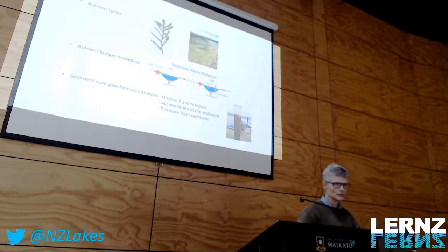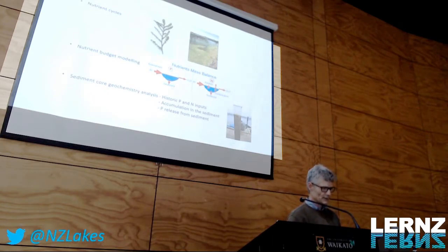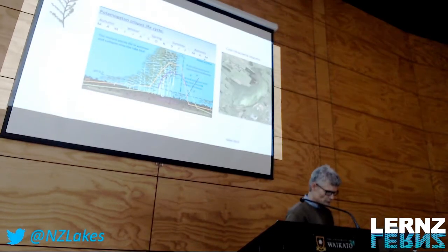I'll be talking about nutrient cycles, which are strongly linked to the growth cycles of macrophytes and cyanobacteria. I'll talk a little bit about the nutrient budgets. We collected sediment cores to determine the historic inputs of nitrogen and phosphorus, and to determine how nitrogen and phosphorus accumulate in the sediment and what drives their release, especially of phosphorus, from the sediment. First, a story about macrophytes, which are an important player in the system.